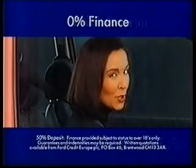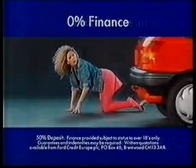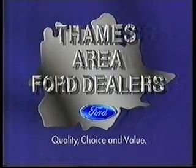0% finance is also available on both cars. But you'd better hurry — you won't be the only one looking. Thames Area Ford dealers.